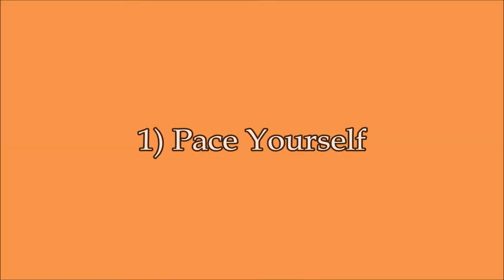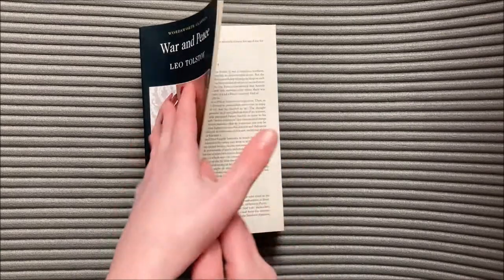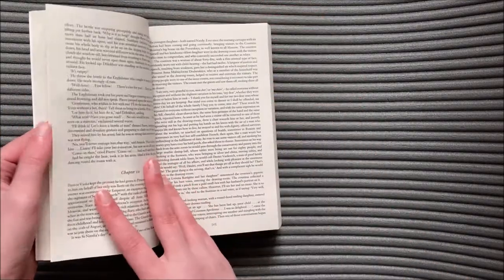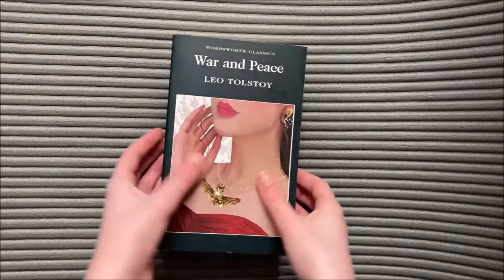Tip number one is pace yourself. You don't have to finish Tolstoy's 400,000-word War and Peace in one night, and nor does anybody expect you to. Find your own pace, whether that be one page a day or 100 pages an hour.